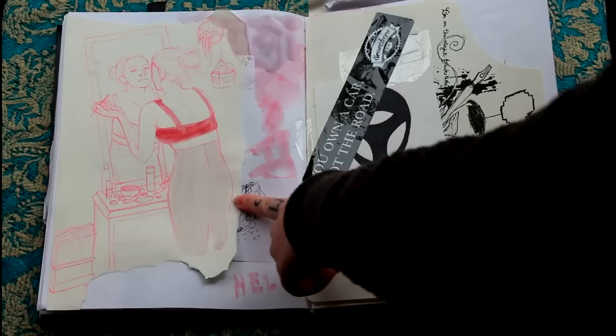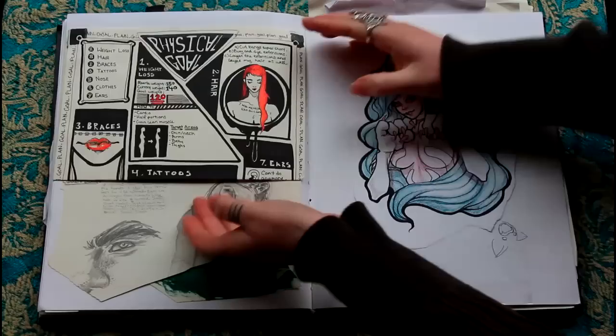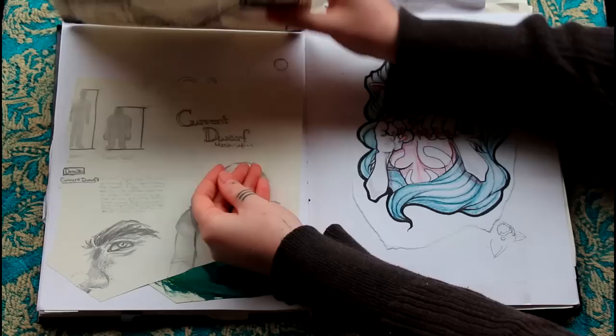That's like a tattoo concept. This was a physical goal thing that I made — like cut bangs, grow hair long, current weight, goal weight, all that. I didn't finish it. It was just like a dwarf.